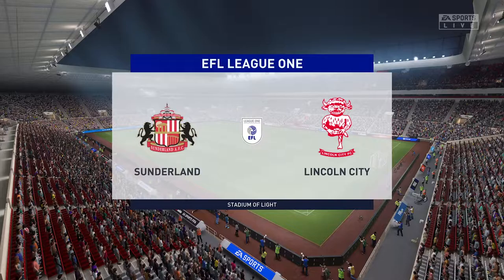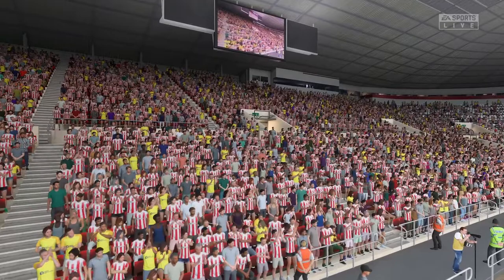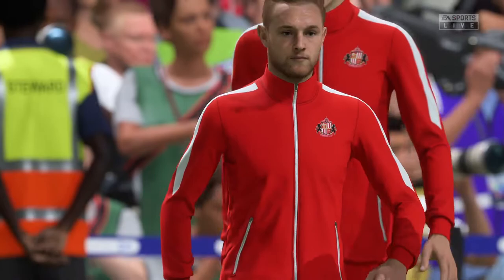Hello, wherever you happen to be around the world, this is the scene here at the Stadium of Light. I'm Derek Ray, and sitting next to me with his tactics charts at the ready is Stuart Robson. And all about action from League One coming right up. It is Sunderland, and they face Lincoln City.